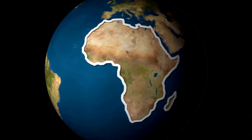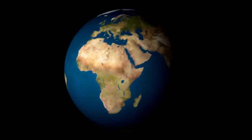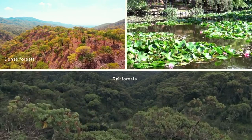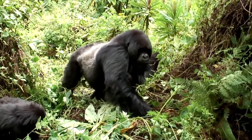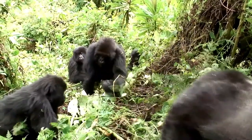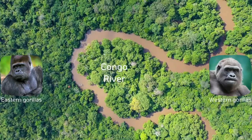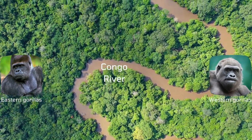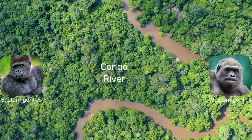Gorillas are native to the continent of Africa. They have a dispersed distribution all around the tropical and subtropical forests. Dense forests, swamps, and rainforests are their favorable habitats. The natural habitats of gorillas lie in tropical and subtropical forests of Sub-Saharan Africa. Eastern gorillas inhabit East-Central Africa while Western gorillas inhabit West-Central Africa. The Congo River and its tributaries separate their home areas.